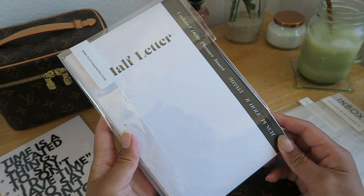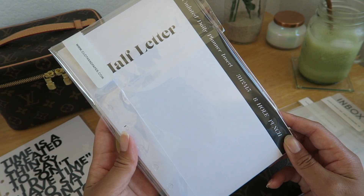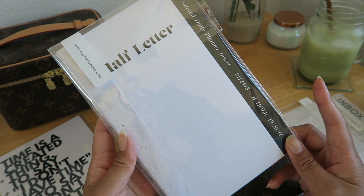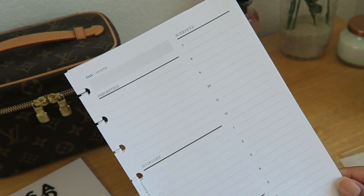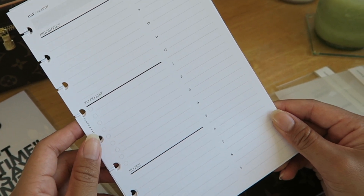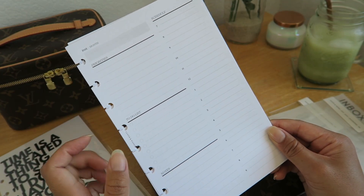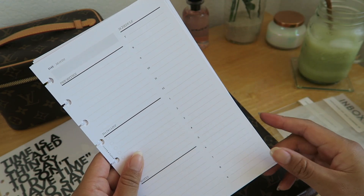Next I have these undated daily planner inserts, which I'm really looking forward to using on busier days. Let me go ahead and open this up so I can show you what they look like. I love how it has a section for priorities, a to-do list and notes, and an hourly schedule that goes from 7 a.m. to 9 p.m.